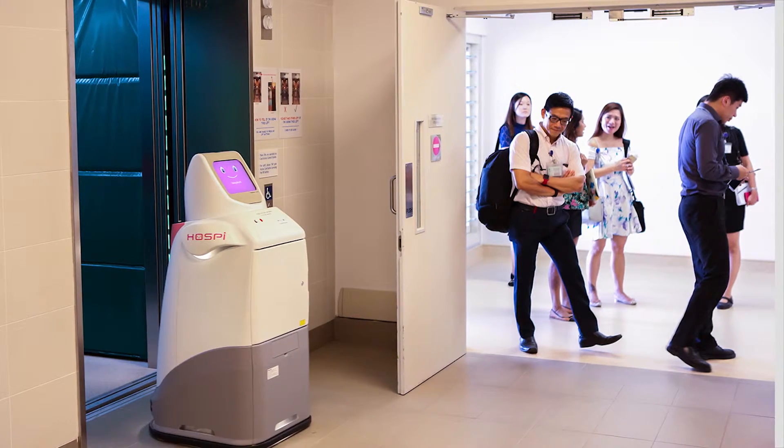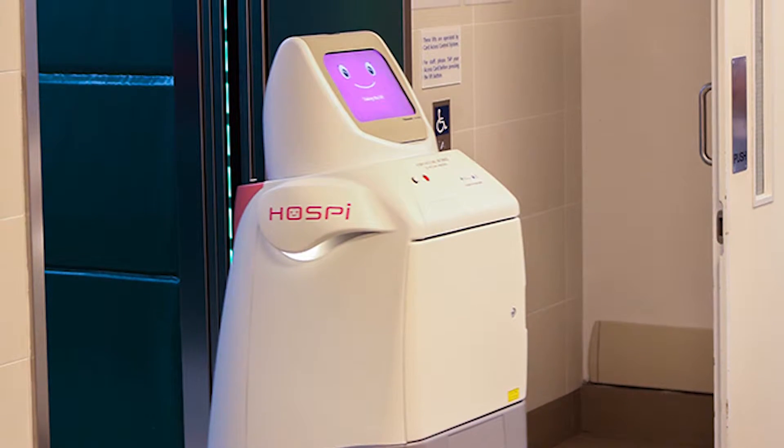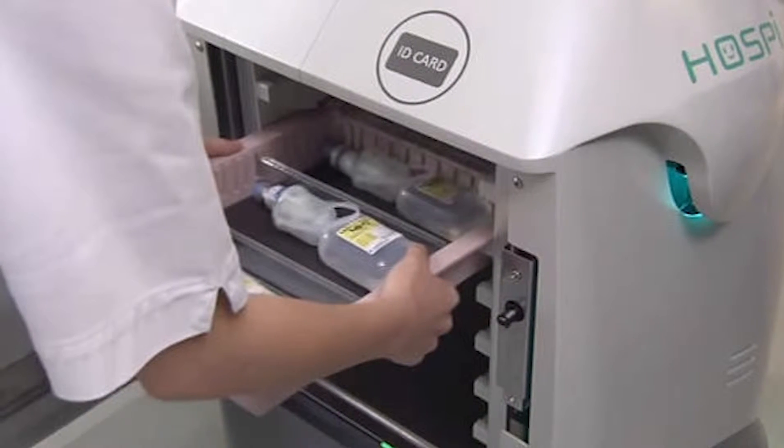The robot is designed to deliver drugs and other important things from one place to another. It was first launched in 2004, and at iREX 2013 Panasonic introduced a newer version of the robot and began to conduct hospital trials. Those trials were declared successful and Panasonic has been selling the robots ever since.